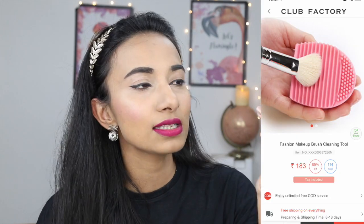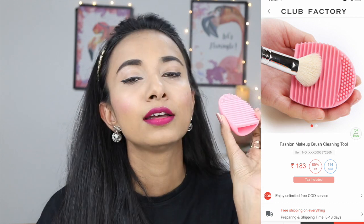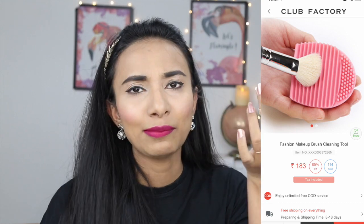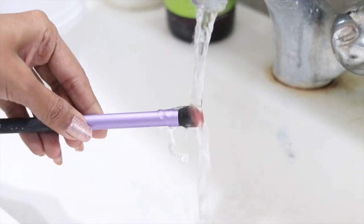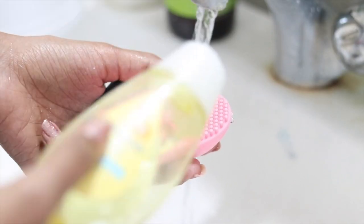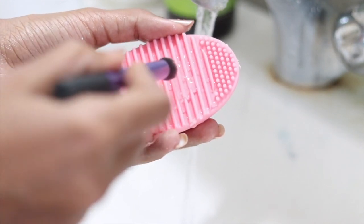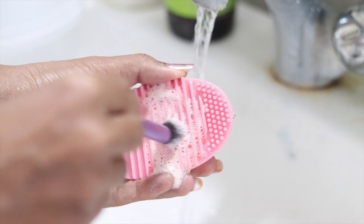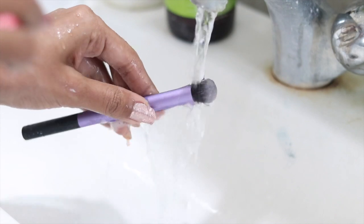Next in my haul is this makeup brush cleaning tool. I bought this for around 170 rupees. I know it may seem like a useless product — why do you need a tool to clean a makeup brush? But in the demo, when I clean the brush normally, the color doesn't come off. But with this makeup brush cleaning tool, rubbing the brush in this way with baby shampoo foam removes the whole product from it.